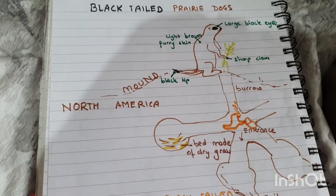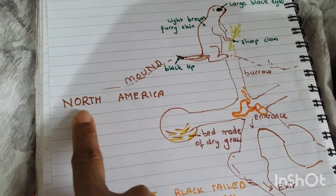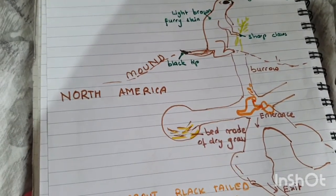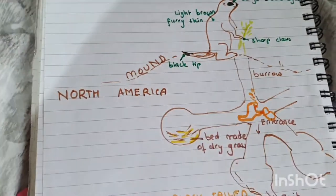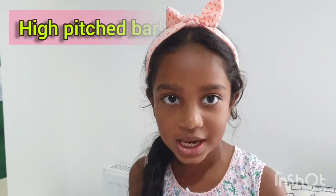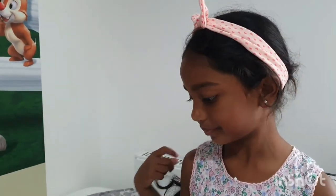These are found in America — North America to be precise. This doesn't look like a dog — I've never seen a dog standing like this! So why is it called a dog? Because it makes a high-pitched bark like a dog — that is why!